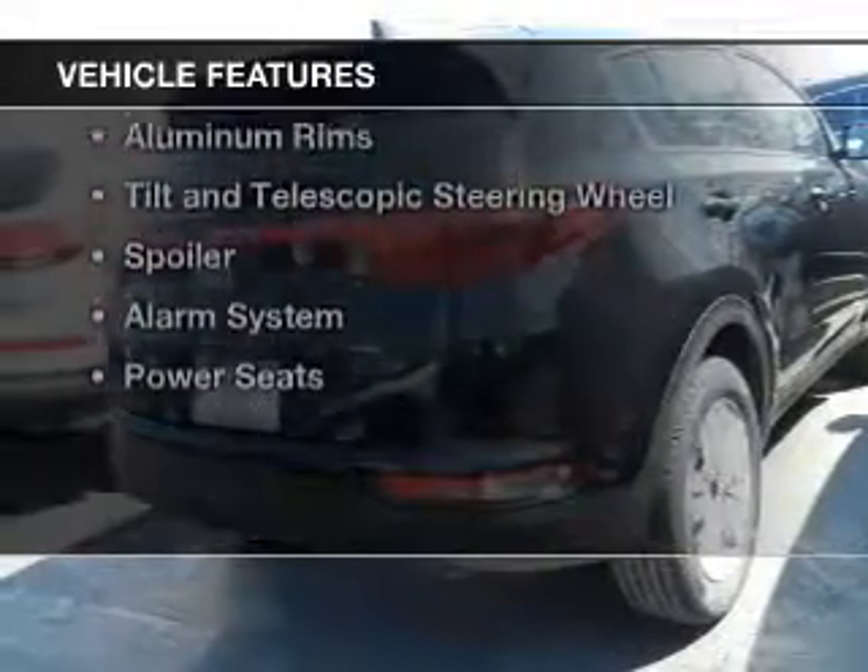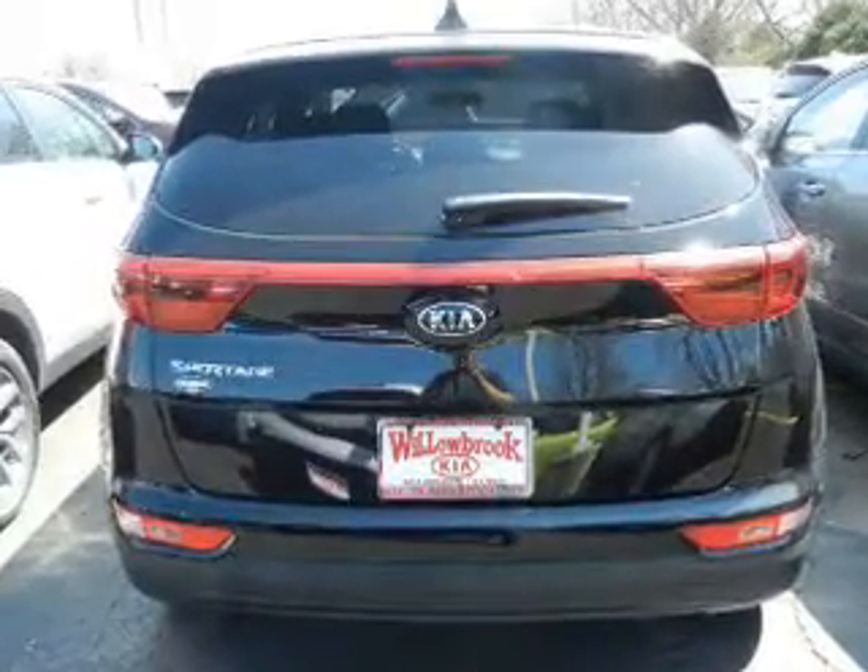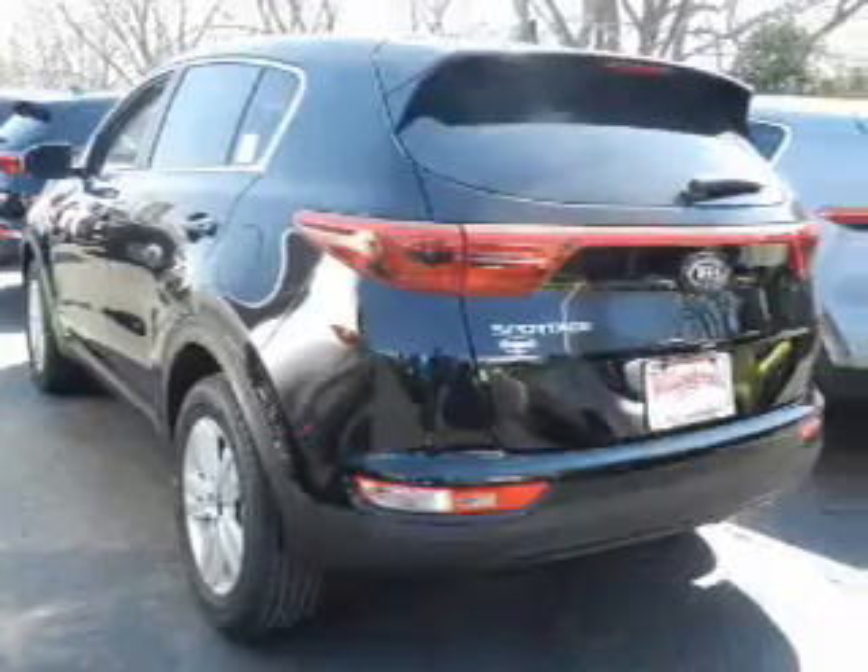The features include Bluetooth connectivity, Sirius XM satellite radio, digital audio input, and auxiliary input, and steering wheel controls, and aluminum rims.